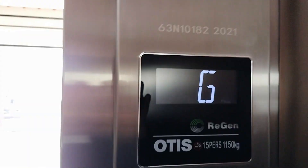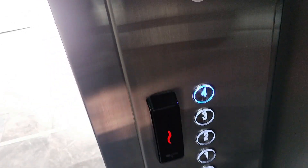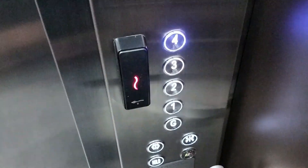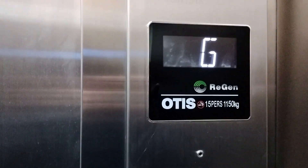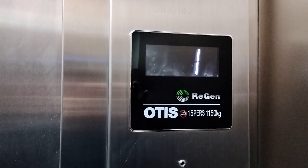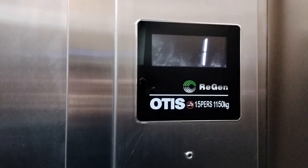Very nice. My first ever black ReGen. Go to the 4. Oh, there's panels on both sides. No directional arrow on the indicators.